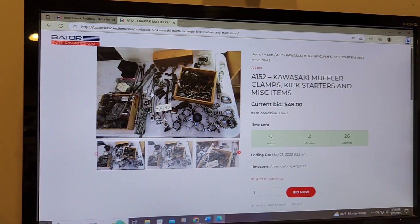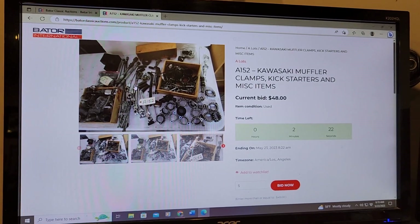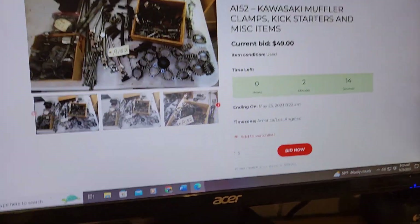It almost went off, and what happens is we have what's called a soft close. So in other words, if somebody bids within the last two minutes of the end of the auction, it'll actually roll over to another two minutes on the actual bidding.